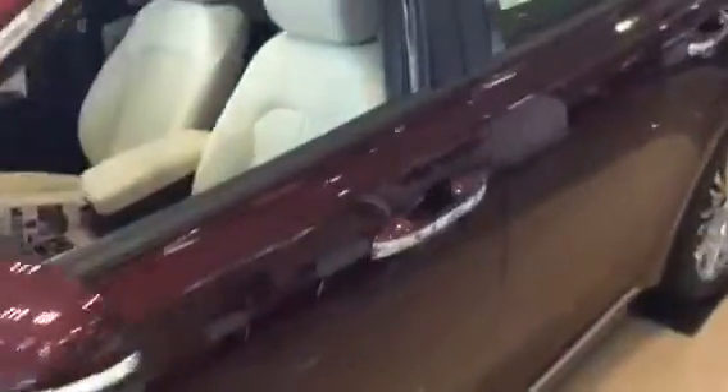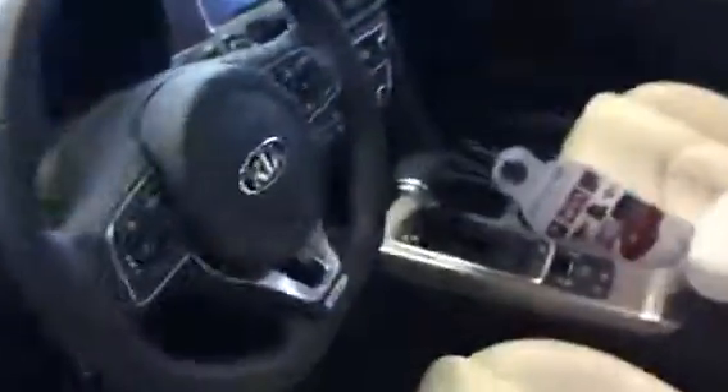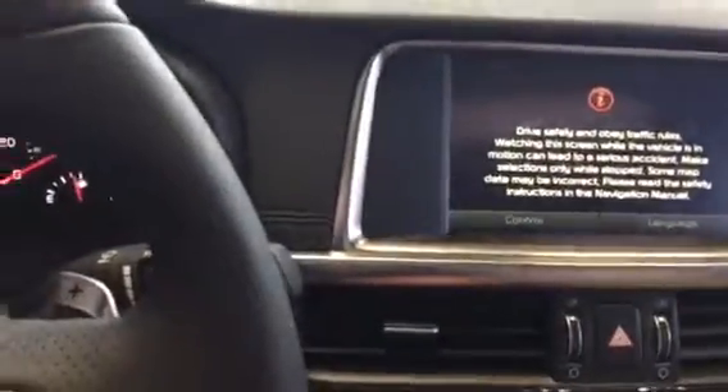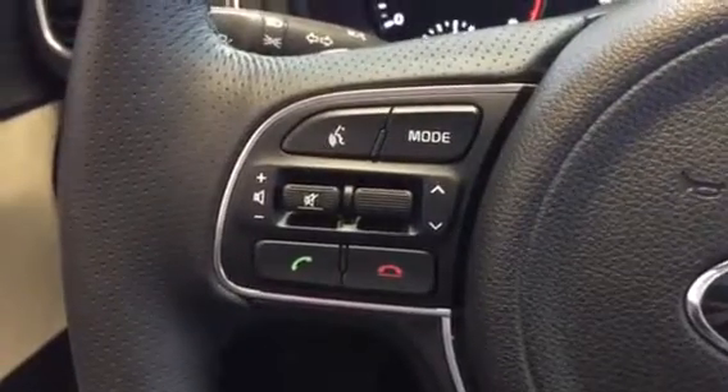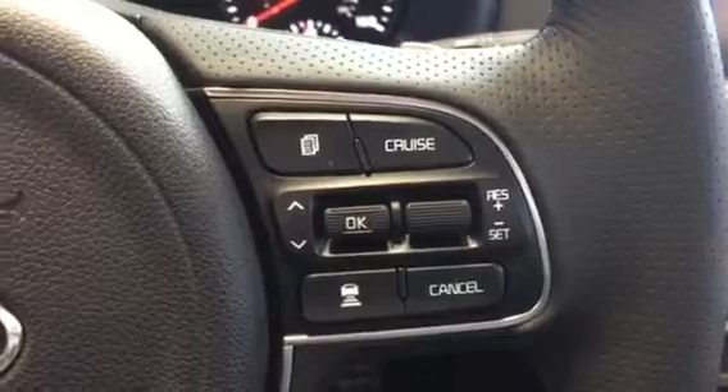Go ahead and jump inside here. See the nice seating. You've got the push-button start — go ahead and start that up. You can see all of your controls here: your steering wheel, your Bluetooth, and your cruise control.